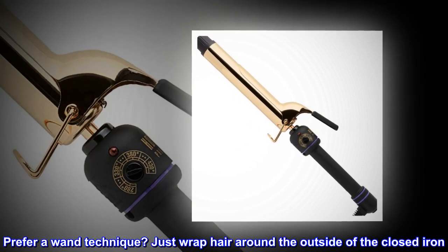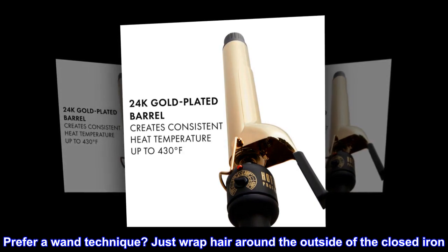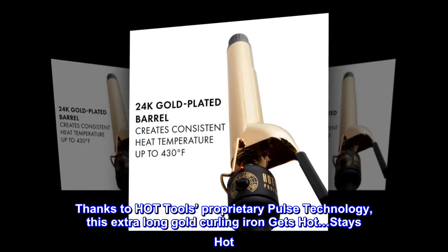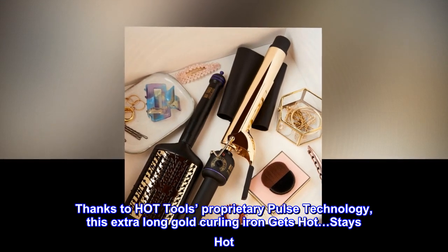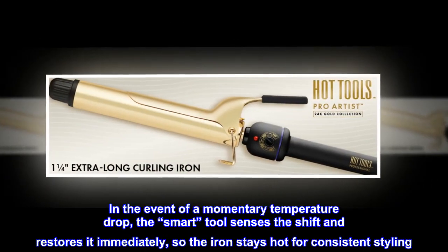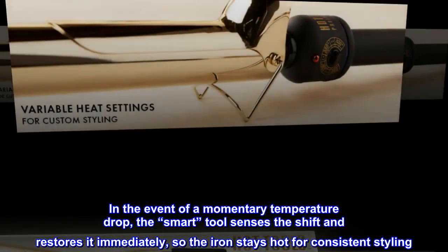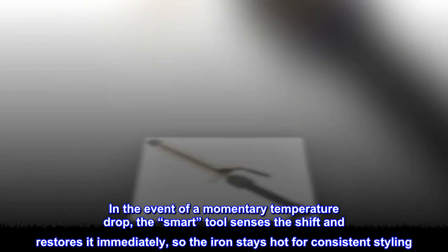Prefer a wand technique? Just wrap hair around the outside of the closed iron. Thanks to Hot Tools' proprietary pulse technology, this extra-long gold curling iron gets hot and stays hot. In the event of a momentary temperature drop, the smart tool senses the shift and restores it immediately, so the iron stays hot for consistent styling.